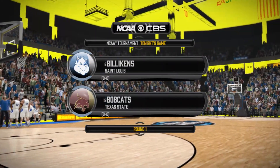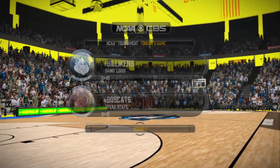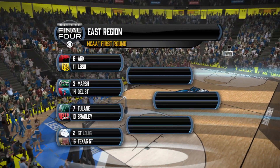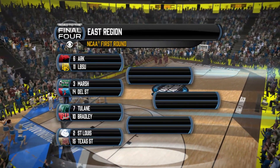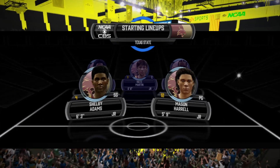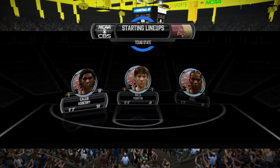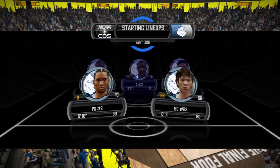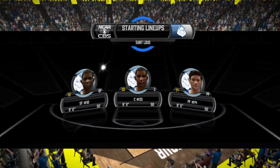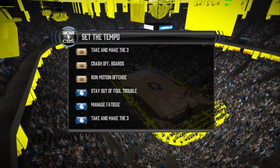Welcome to CBS Sports coverage of the NCAA Tournament. Today's game is between the Texas State Bobcats and the St. Louis Billigardt. There's the bracket for the East Region. And of course, our starting five — the starting five must be ready to play. As soon as the ball is tossed up, you've got to be ready. Too many teams fall behind early because they are just not ready to perform. Let's take a look at the keys for each of these teams today.